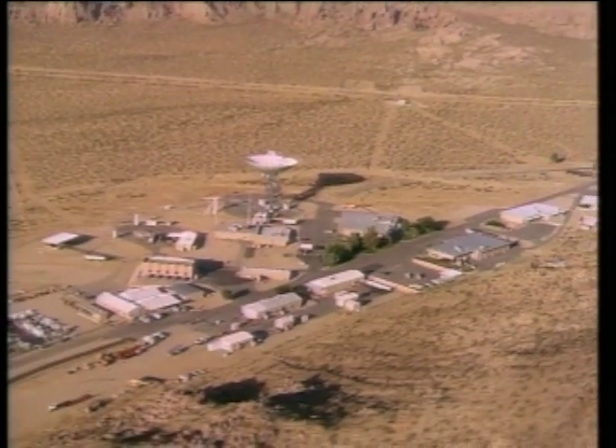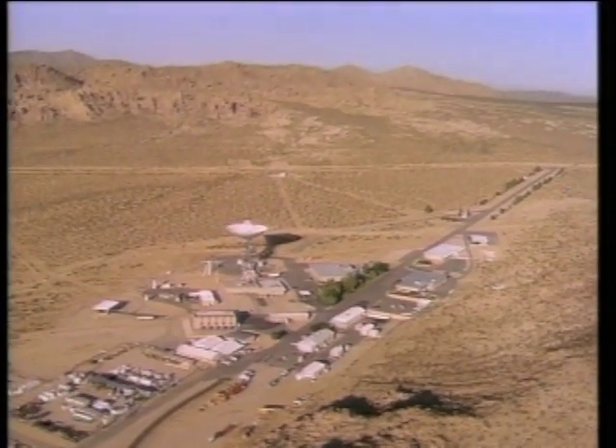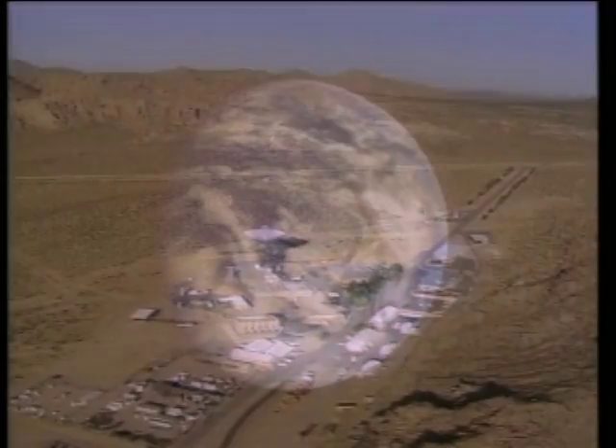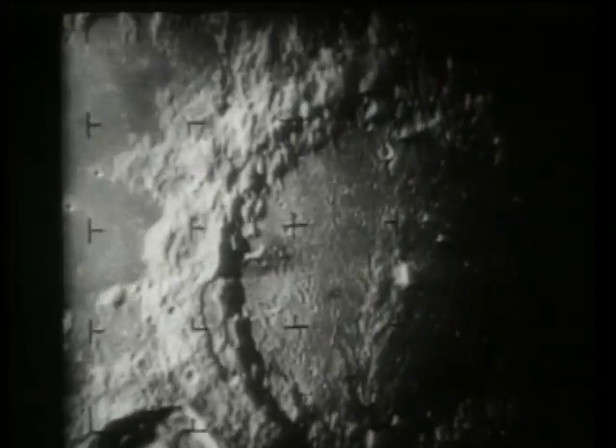Goldstone is one of America's oldest and most valuable resources. Tracking first began in 1958 with Pioneer 3 and 4, which measured a second radiation belt around the Earth and helped chart a course to the Moon. Antennas tracked the Ranger lunar probes, and by 1966, Surveyor spacecraft beamed back pictures of the surface.